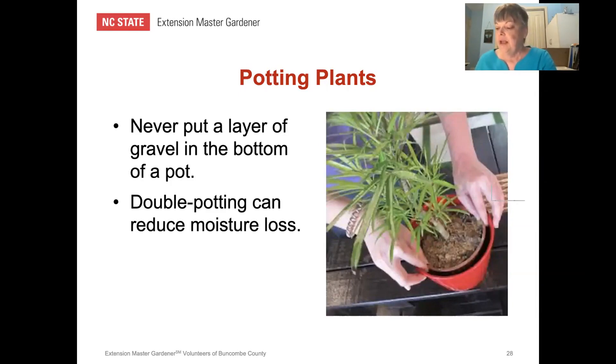Never put a layer of gravel or broken ceramics into the bottom of the pot. This used to be standard, but research has shown that doing so causes water to collect in the potting mix just above the gravel — it's only when there's no airspace left in the potting mix that the water will start to drain through. So adding gravel actually causes the pot to retain more water. Modern potting mixes don't need that extra drainage layer. Double potting also helps reduce moisture loss.